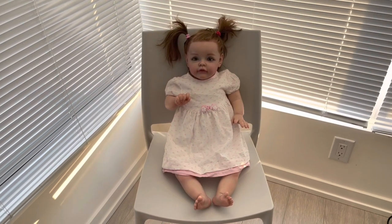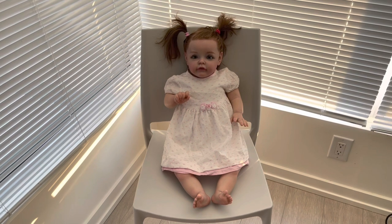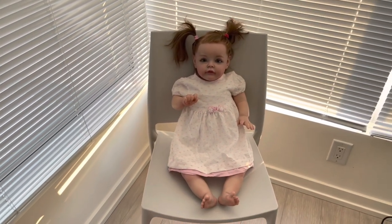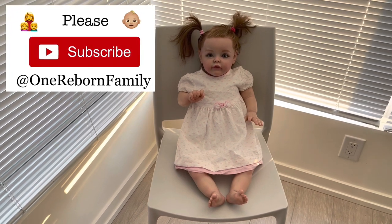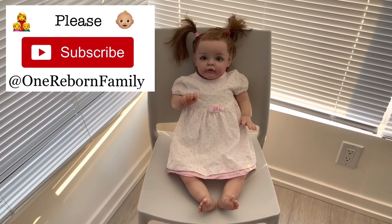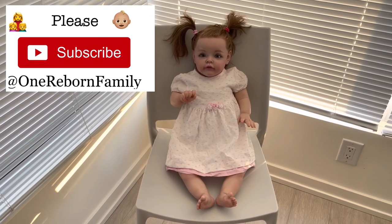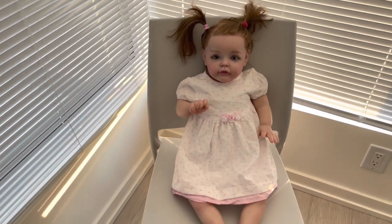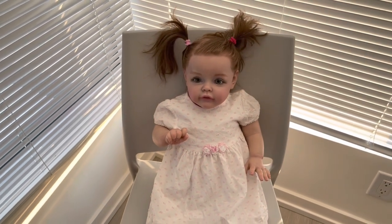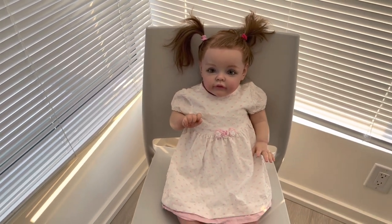Hello everyone, welcome back to my channel. Today I would like to introduce to all of you our new member to the Reborn family. I could not wait to open her with an unboxing video because I was very excited for her arrival, so I'm just going to do an introduction here.